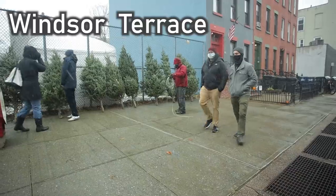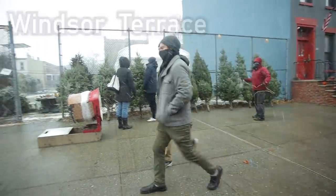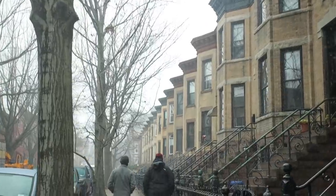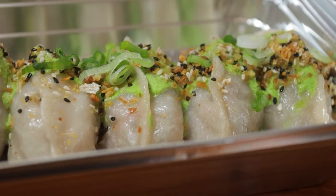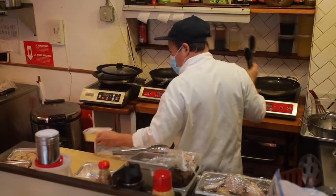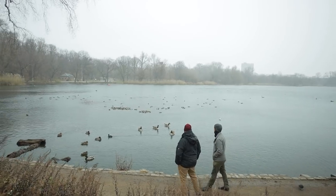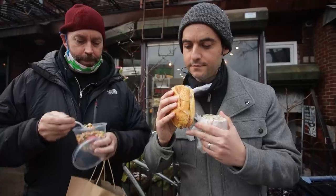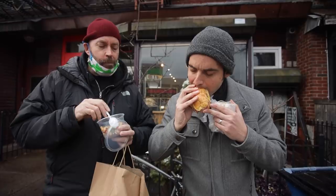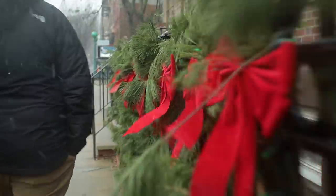Today we're going to explore Windsor Terrace, a small Brooklyn neighborhood that packs a serious punch. Our local guide will take us for amazing dumplings that aren't in Chinatown, a lakeside view in Prospect Park, a unique animal rescue, and cap it all off with a legendary sandwich. Are you ready to discover Windsor Terrace? Let's go.